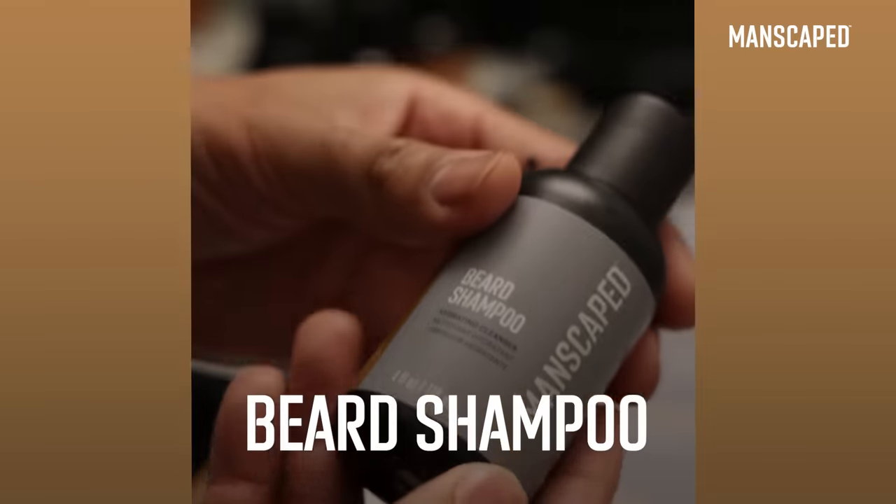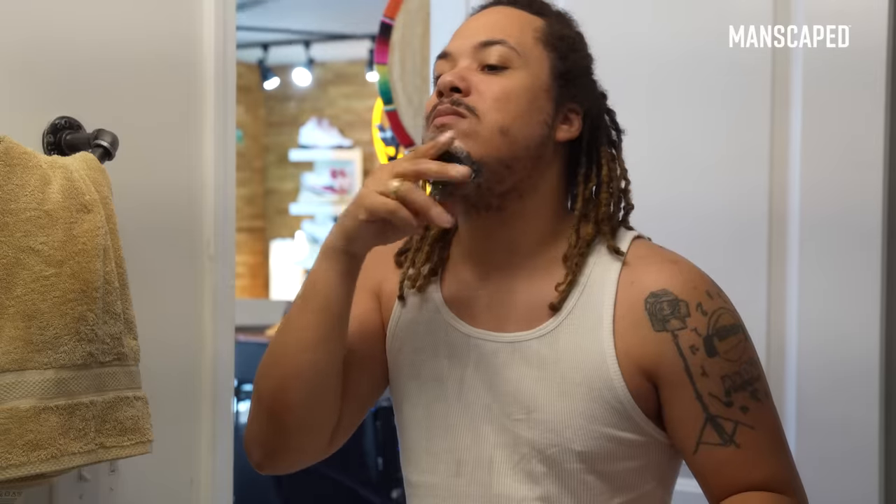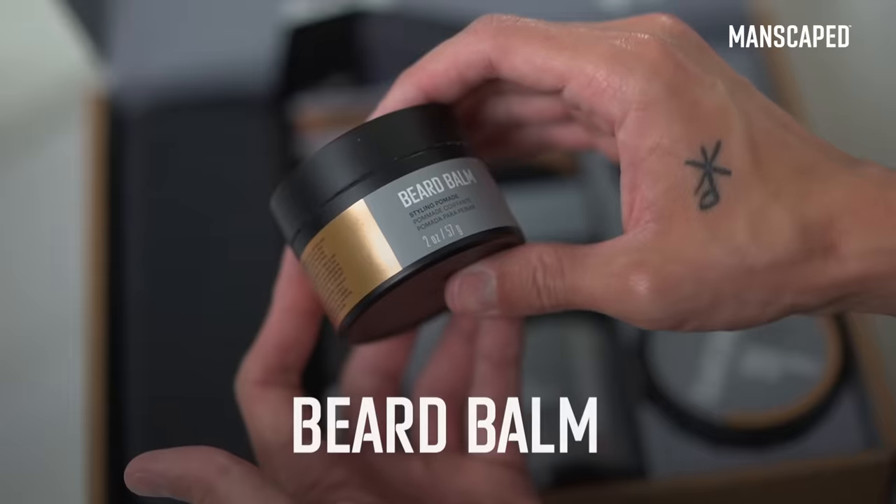We've got the beard shampoo and beard conditioner. Wash your face, wash your beard out, then apply this and leave it in — you can lock in a ton of moisture with coconut oil, shea butter, and vitamin E. It's really nice and fresh. It's also got the beard oil to help moisturize the skin under your beard, and the beard balm.